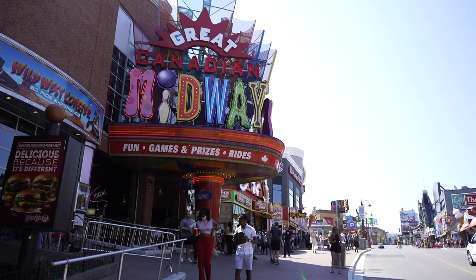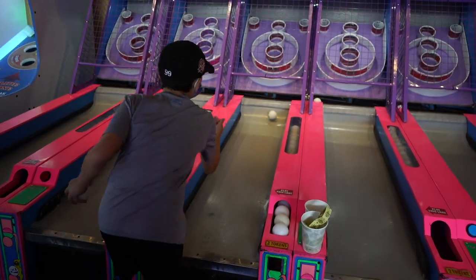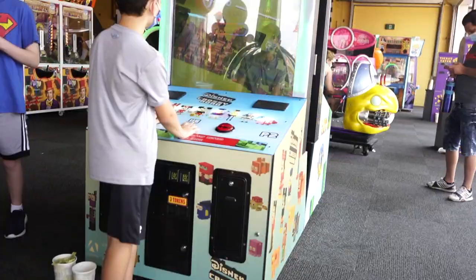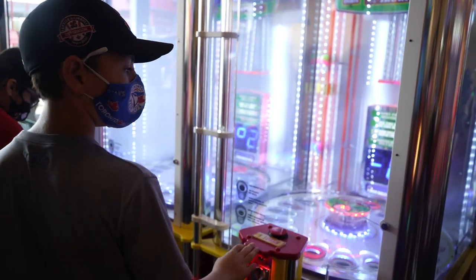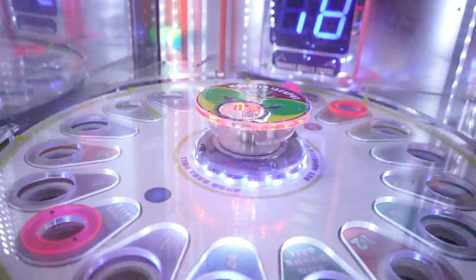There are three arcades here on Clifton Hill, and one of them happens to be the Great Canadian Midway, which is actually the biggest indoor arcade in all of Canada. There are a combination of old retro games with new modern games, making for a perfect balance of fun for the whole family. The coolest part is that tokens and tickets are all transferable between all three arcades, so you can buy tickets at the Speedway and go redeem them at the Great Canadian Midway just down Clifton Hill.